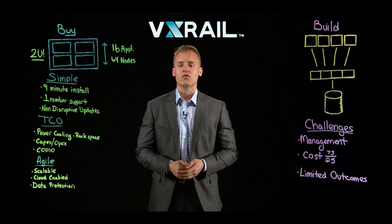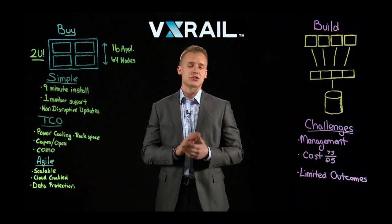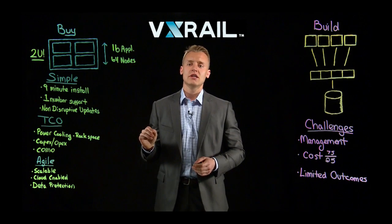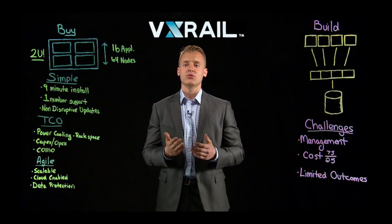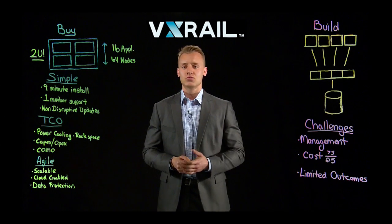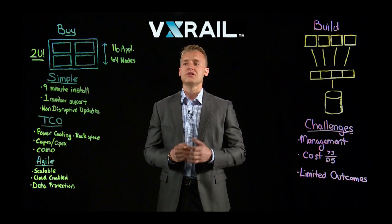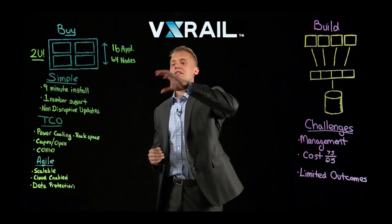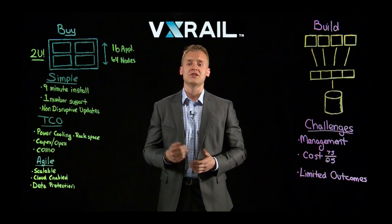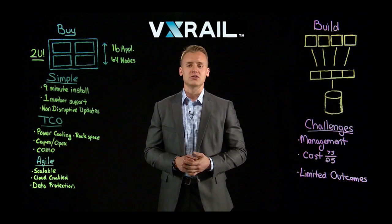The last thing I want to talk about is the overall agility of this solution. It's extremely scalable. You can start with one appliance with four nodes. We have eight different node types — we understand that you don't know what your workloads are going to be like three or four years from now, so we want to give you options and flexibility. This appliance scales up to 16 appliances total in one cluster, up to 64 nodes, and the way it scales is very economical.